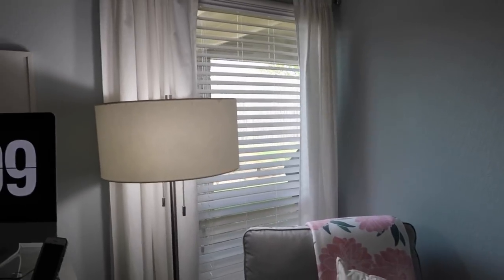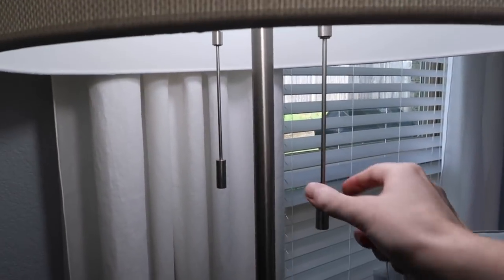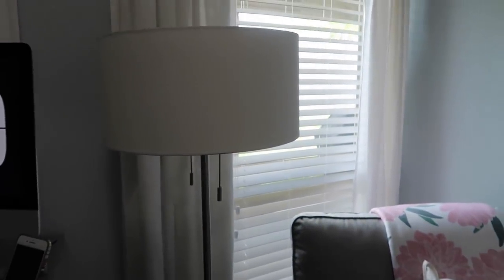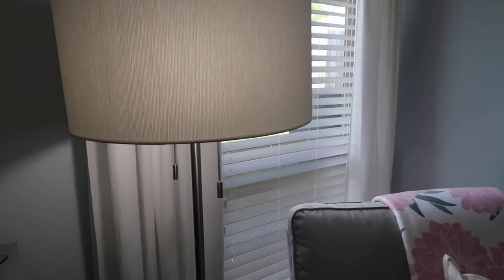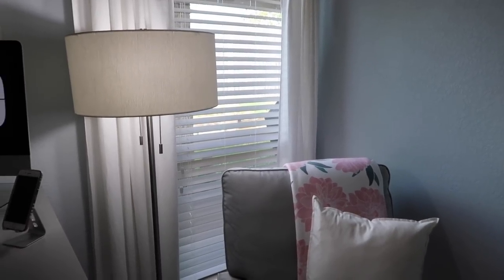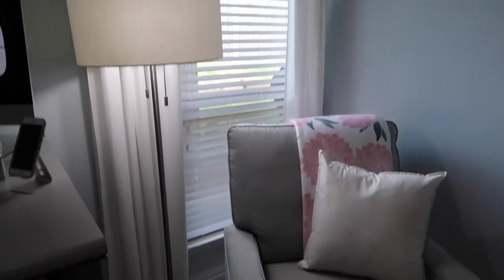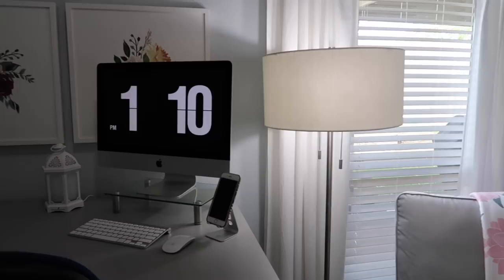So moving over here, we have some curtains from Target. And this lamp — I love it. It is from Wayfair and it has this really lovely texture to it. What I really like is that there are two light bulbs in it and two pulls, and the pulls each turn on or off one of the light bulbs, which is really nice. So if I'm in here in the morning or late at night and just want a little bit of light, I can just have one on. And if I want both of them on, I can also do that. It's nice and sturdy and just been so perfect.